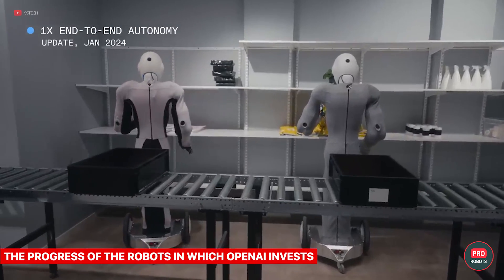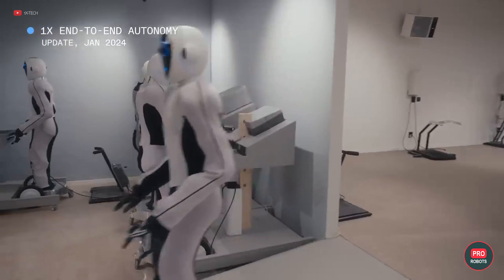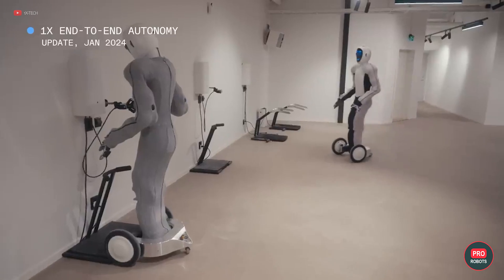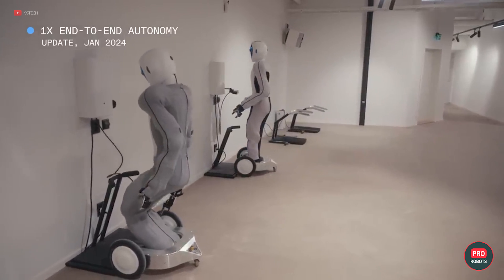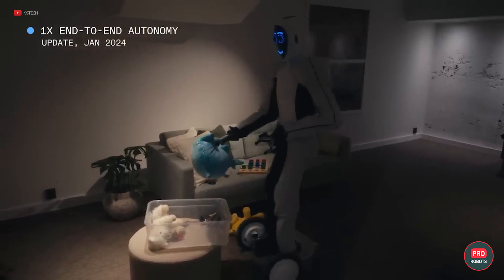One X, funded by OpenAI, released an unexpected video recently. It shows 17 EVE robots performing various tasks that we usually expect from universal humanoid robots in the first phase of implementation. According to the developers, the video does not feature teleoperation — that is, human control of the robots. It also has no computer graphics, editing, or motion acceleration. In other words, the robots are acting completely autonomously, controlled by neural networks.